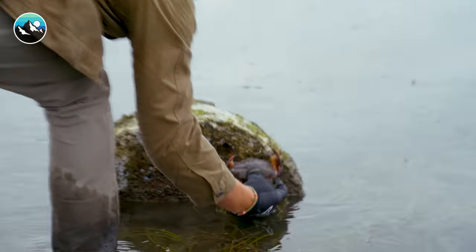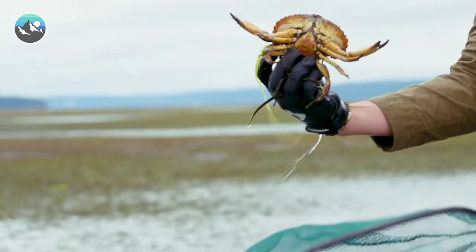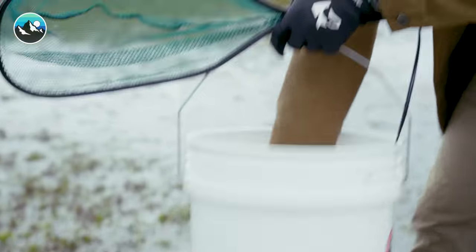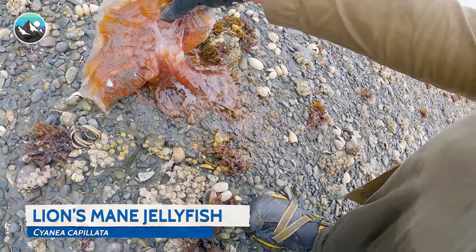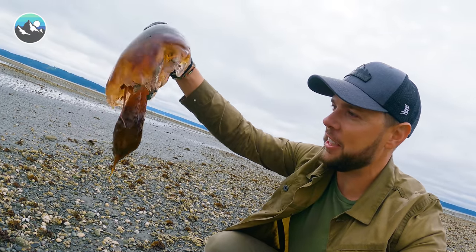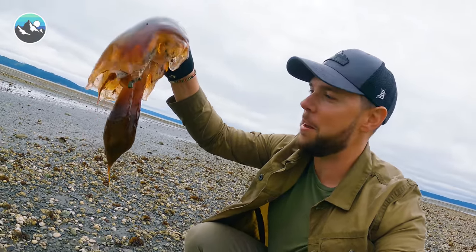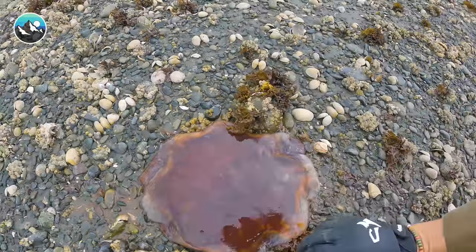Holy smokes. Crab city. Look at this. That's a lion's mane jelly. Wow, look at that jellyfish. A little too big for the mudflat aquarium, but definitely an interesting find out here on the mudflats of the Puget Sound. That's cool.